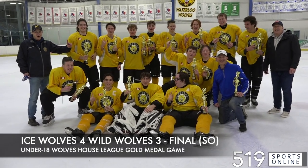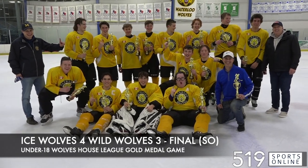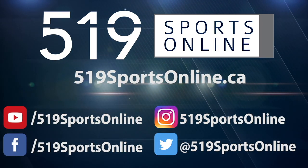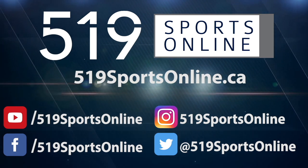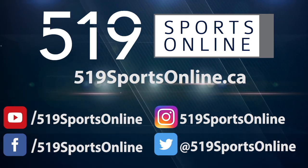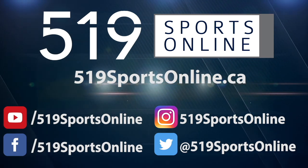The Ice Wolves are the champions in U18 Wolves House League Hockey. For more highlights, visit our website at 519sportsonline.ca. Be sure to subscribe to our YouTube channel and follow us on Facebook, Instagram, and Twitter.